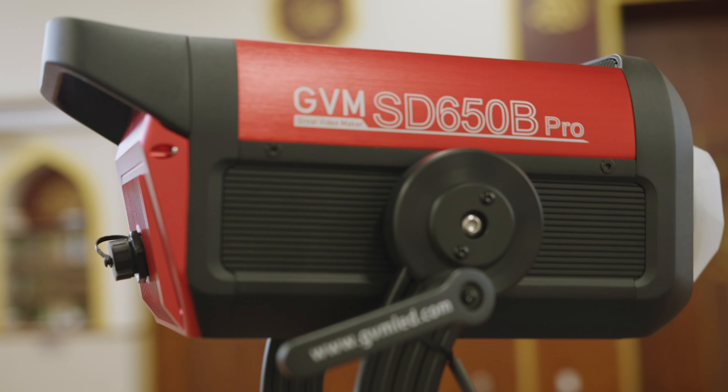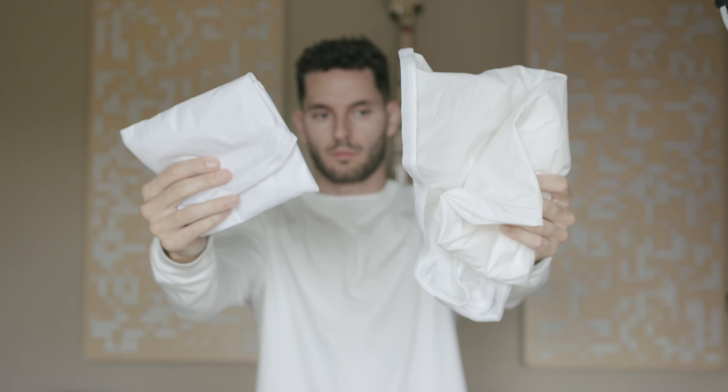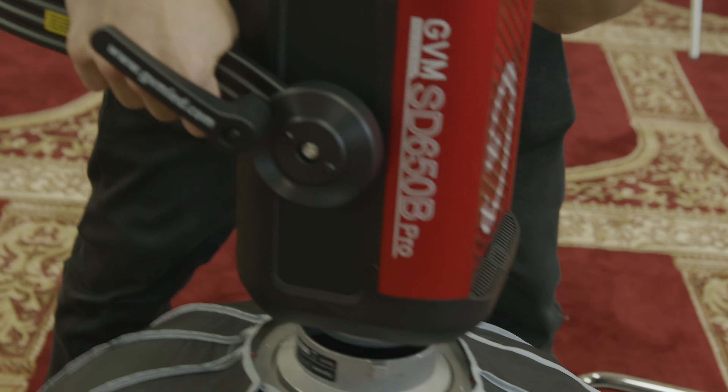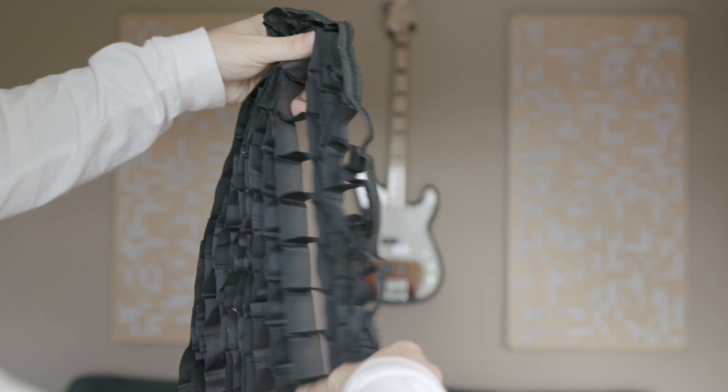With angles established, it was time to light the subject. The first step is establishing the key light. We backed into a corner of the gym to achieve the most depth possible, which left us one opportunity: placing the key light on the right side of our subject, which was camera left. For the key light, we used the GVM 650B — a monster of a light — paired with an Aperture Light Dome 3, which you can set up in literally five seconds.